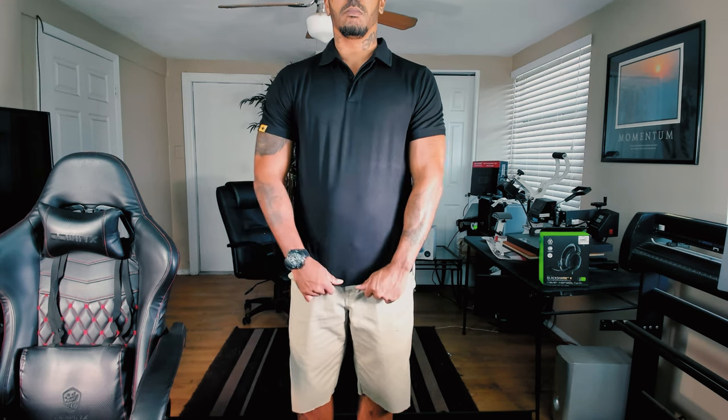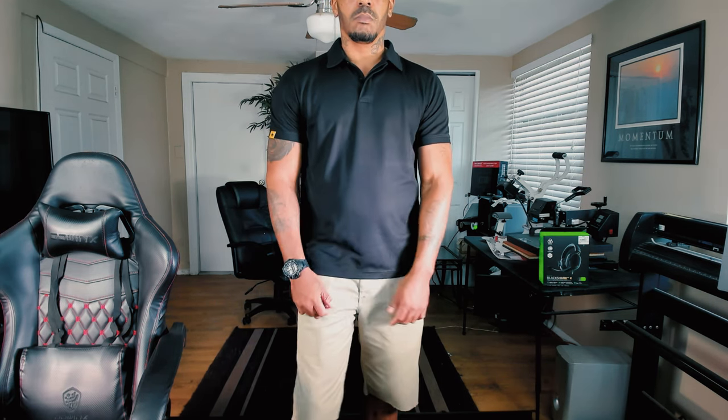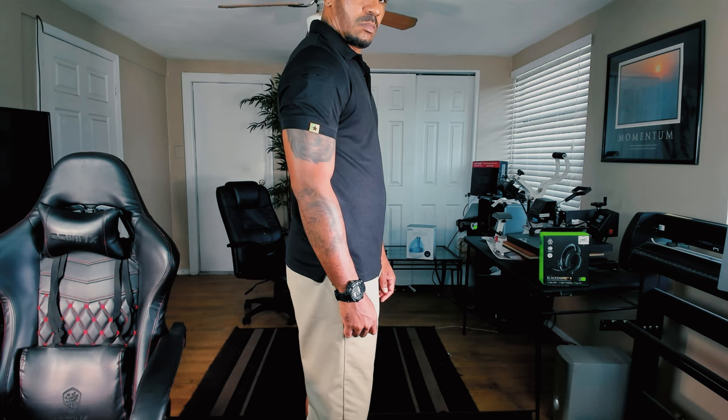They also have this nice little star on the side in yellow and black, and all of the shirts come with this exact same little star patch on the side. I think it gives the shirt a little bit of flair, so I don't mind having it there whatsoever. It does fit very well — I would give this shirt a 5 out of 5.